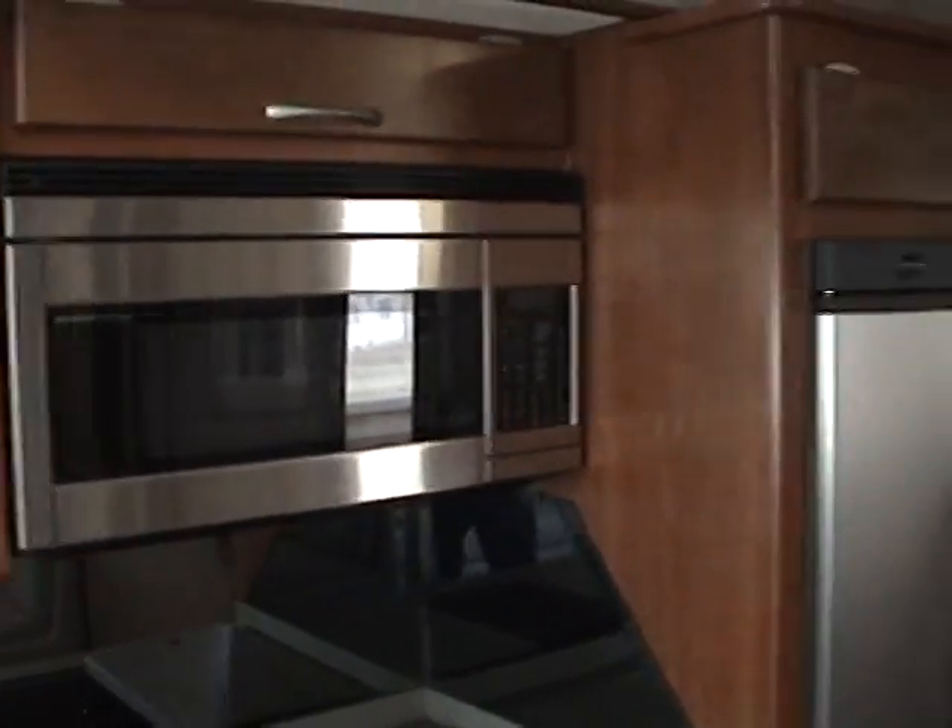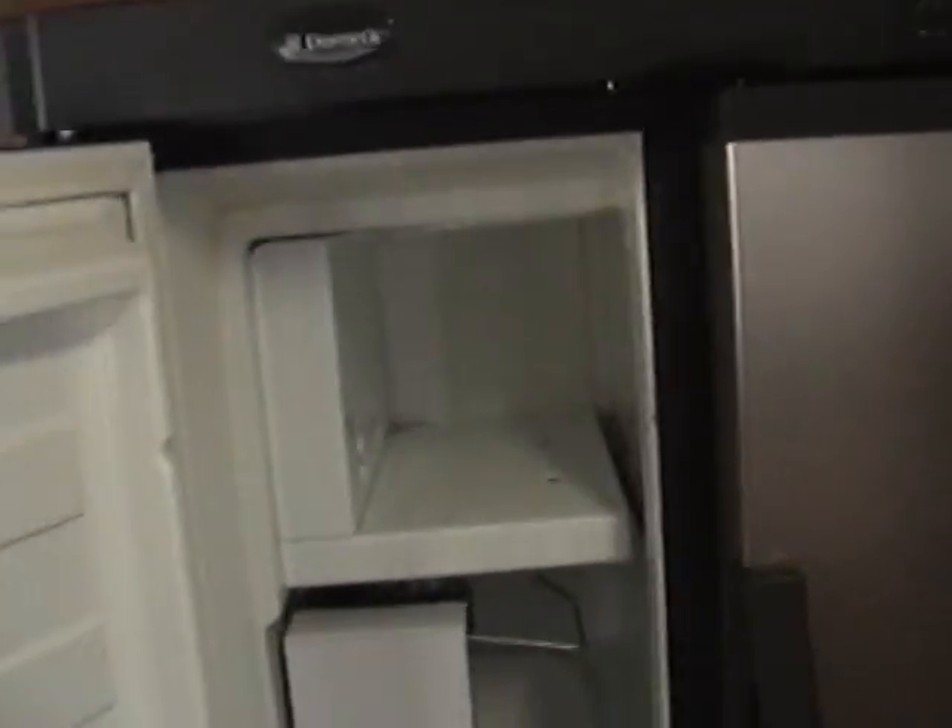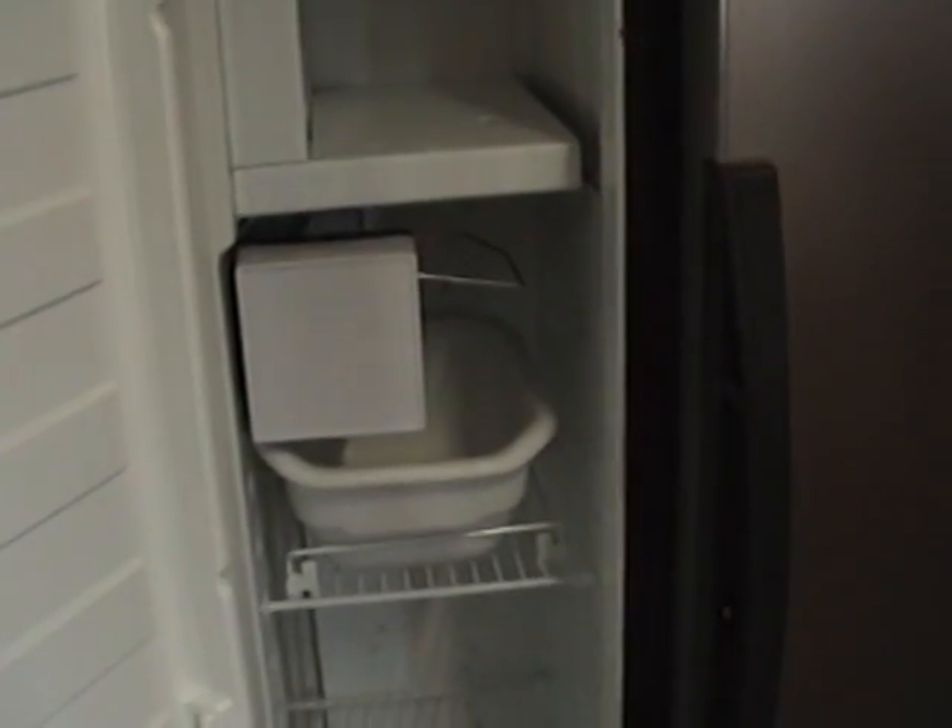Just below the range top is a stainless steel microwave convection oven. This motorhome is equipped with a large two-door side-by-side fridge freezer, which also has a built-in ice maker.